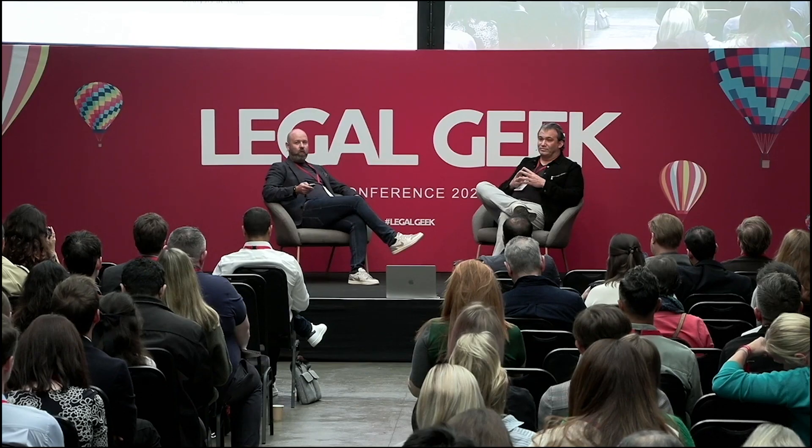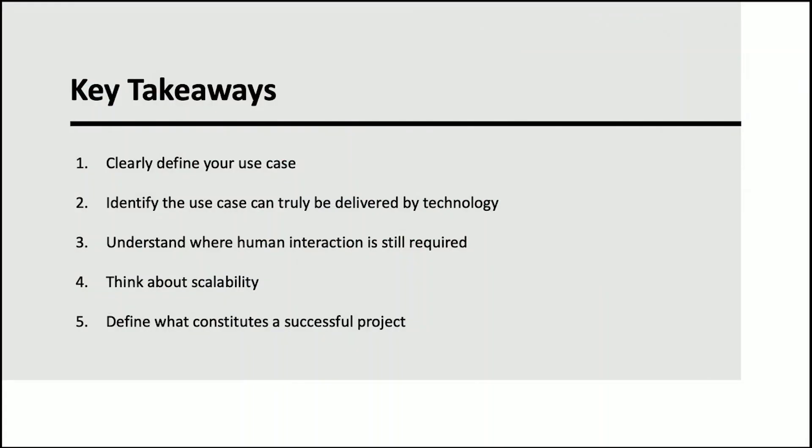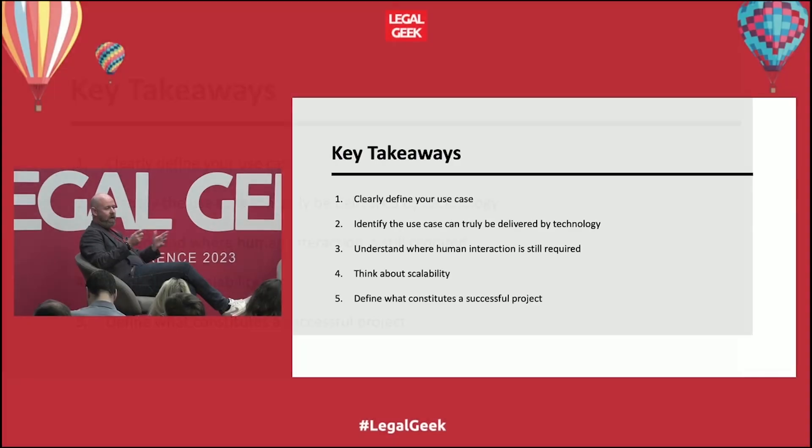Let's leave you with a few takeaways on what was successful with this project. The scalability angle stands out — we've started the relevant work with this client, but how do we scale this across their business? Also, identifying the difference between what is possible versus what can actually be delivered today with generative AI. We wanted to focus on what could be delivered for the client. Thank you for your time and enjoy the rest of the event.